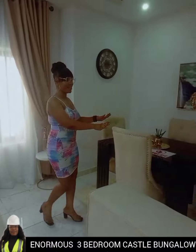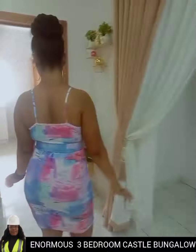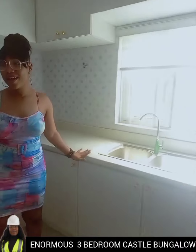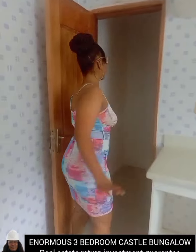This is our kitchen — a fully-fitted kitchen. And here is the store room.